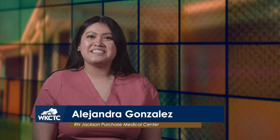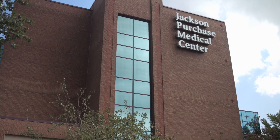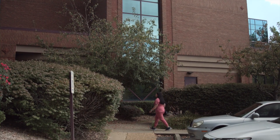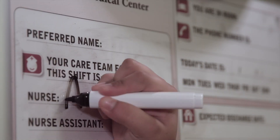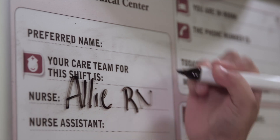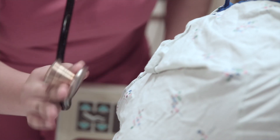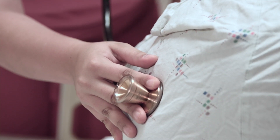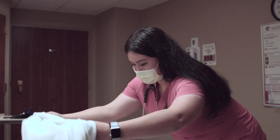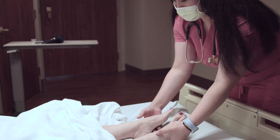I graduated as a LPN from WKCTC in December of 2019, and I began working at Jackson Purchase Medical Center that following January. That same month, I began the LPN to RN Bridge Program. Choosing this program was one of the hardest and most rewarding goals I have ever accomplished. As a first-generation graduate from a family of immigrants and a mother of three, I faced many challenges throughout the Bridge Program, both personal and educational.